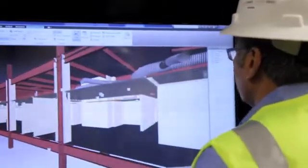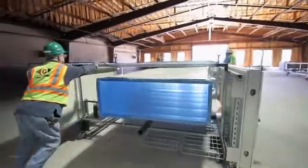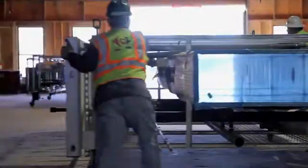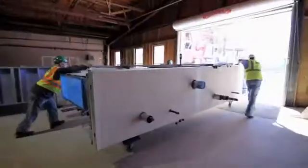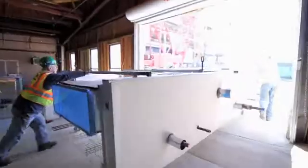We take our BIM model — our 3D model that has all the services put in it — and we basically chop it up into model elements for each rack. We've procured the rack frame locally. The modeling process produces work product for the fabrication drawings.